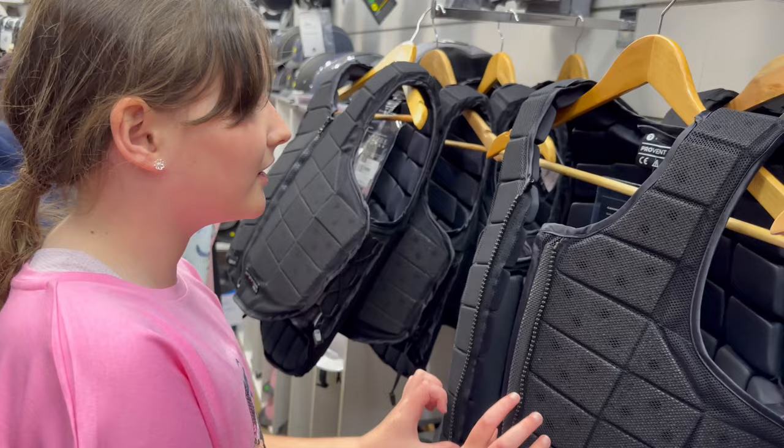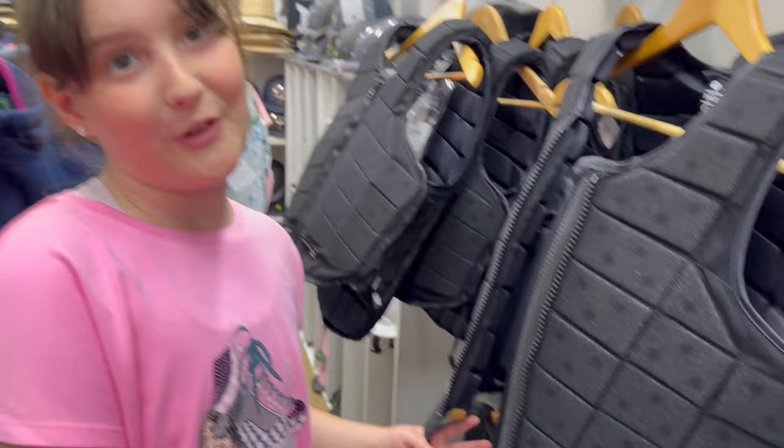These are called body protectors and if you're jumping or doing cross country or something you can wear them. If you fall, it'll probably still hurt but it will hurt a lot less.